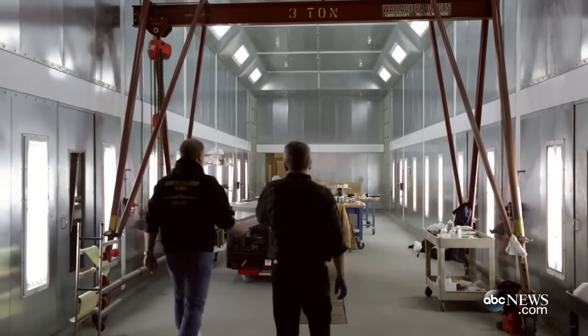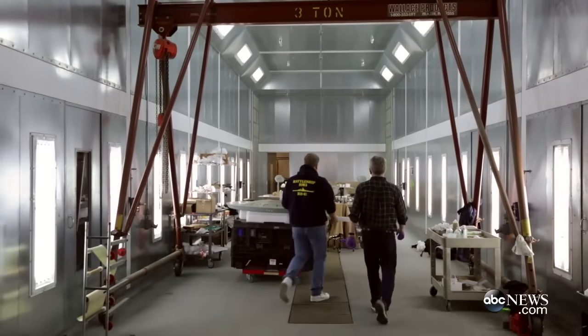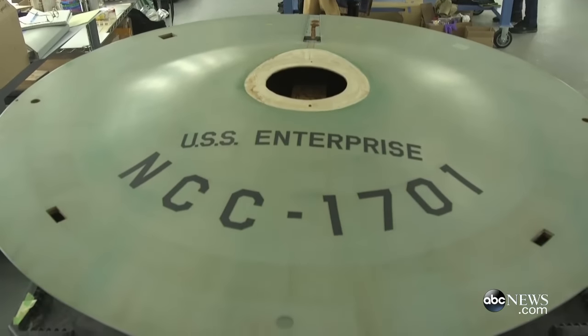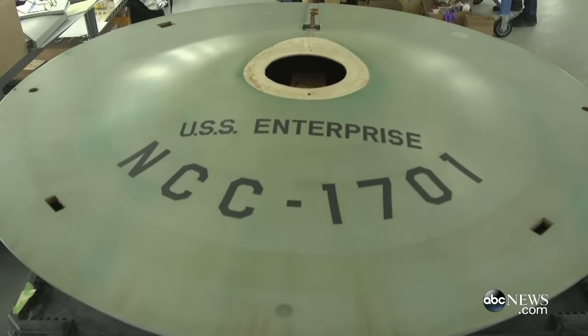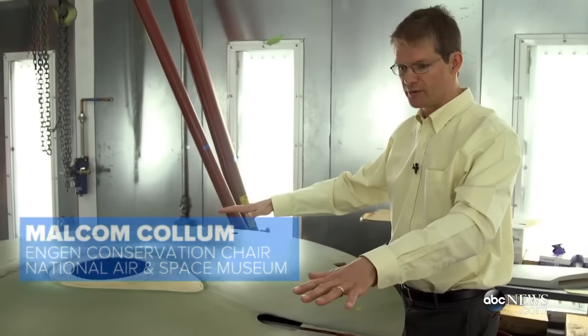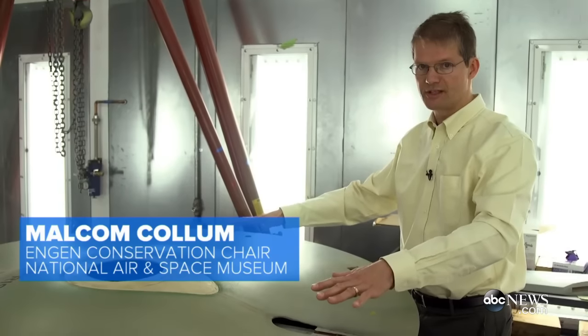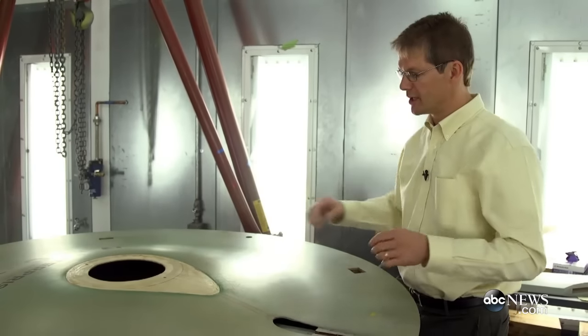The repairs are actually taking place in the Engen Conservation Lab, which is out at the Udvar-Hazy Center near Dulles Airport. The top of the saucer is what I call the touchstone — this is the reference point for the entire rest of the restoration. This is the only part of the model that still has its original, unaltered paint finish.